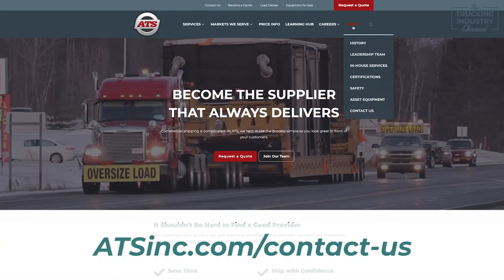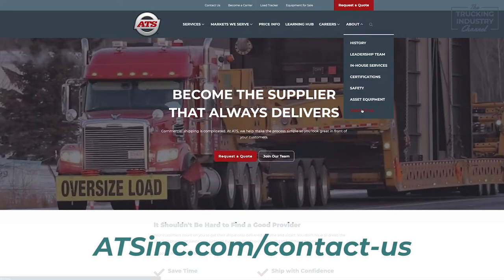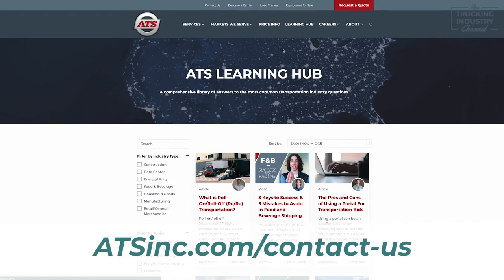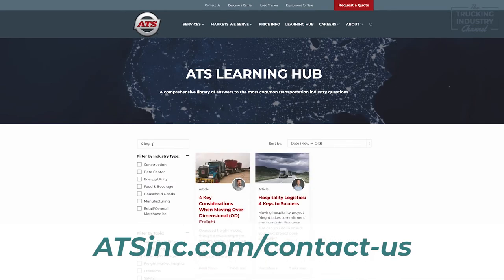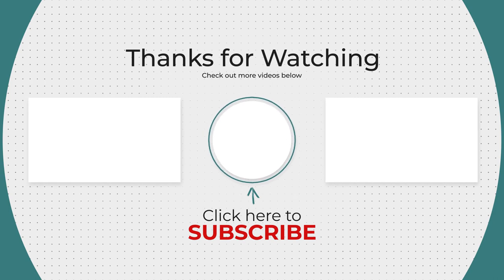There's really no definitive rule on what the max height your cargo can be. The best way to find out your max height is to simply contact us at atsinc.com/contact-us. Otherwise, you can view our learning hub, where we have a large collection of free educational resources to help you with your next shipment. Check out our articles on four key considerations when moving over-dimensional freight or heavy haul and flatbed shipping, and how to find the right trailer for your load.